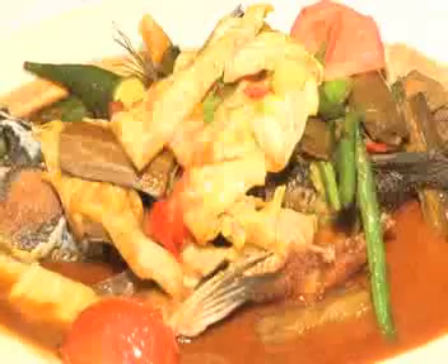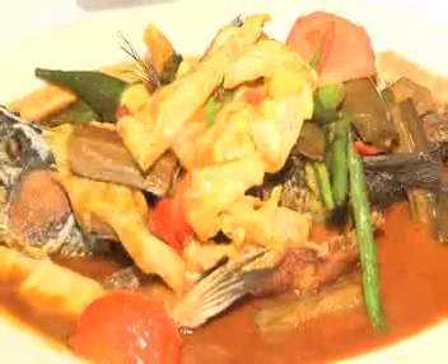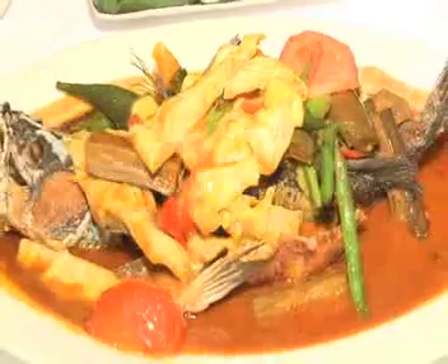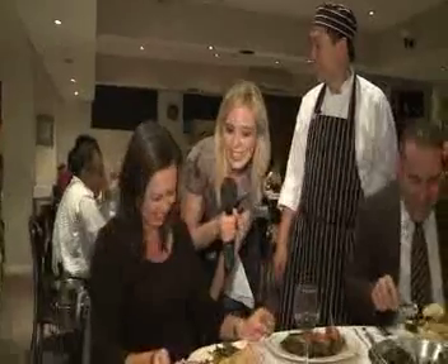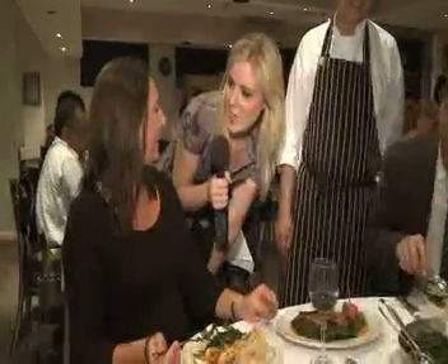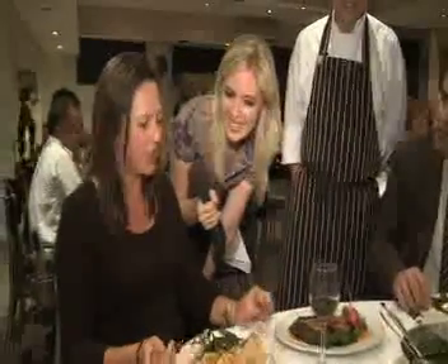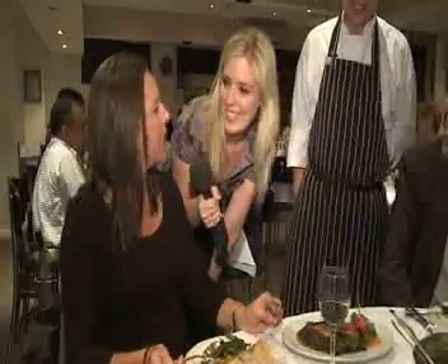That's the curry barramundi fish — it's a whole barramundi — with all the seasonal vegetables available, curry vegetable. So you look like you're enjoying the fish there, is it yummy? The fish is fantastic. I'm a seafood fan and that fish is divino — very fresh, great texture and lots of flavour.